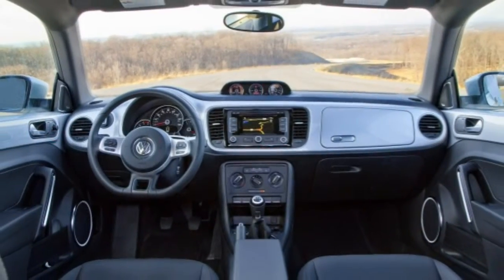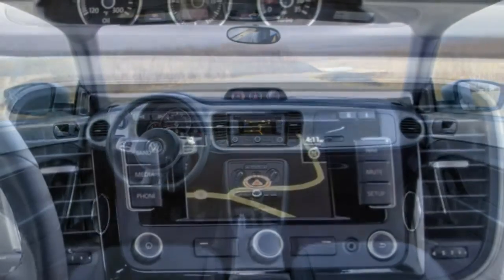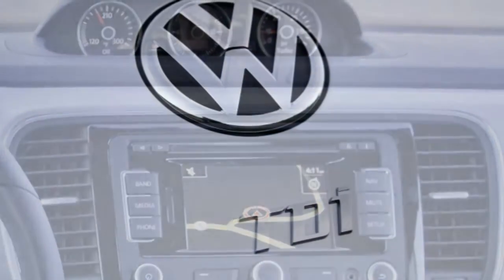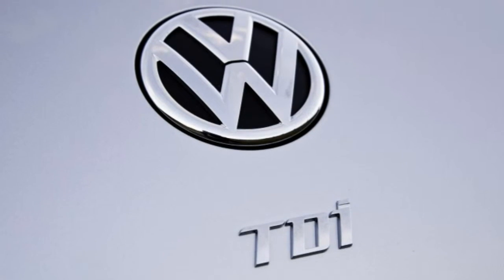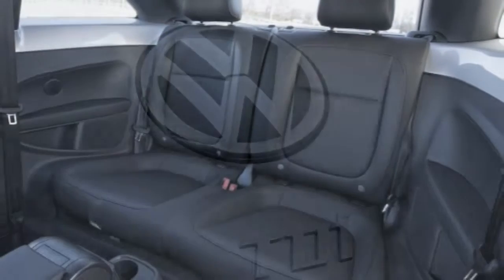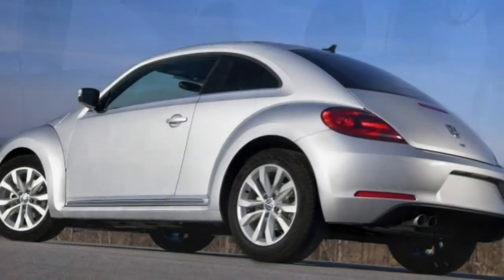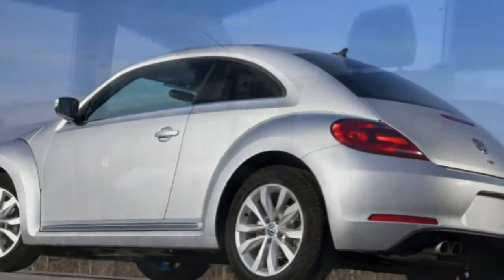The interior of the Beetle also earns points. Take a seat inside and you'll find a stylish design that rises above common economy car standards, yet is still blessed with straightforward controls and high-quality materials. Alas, the 2015 VW Beetle isn't without some issues.